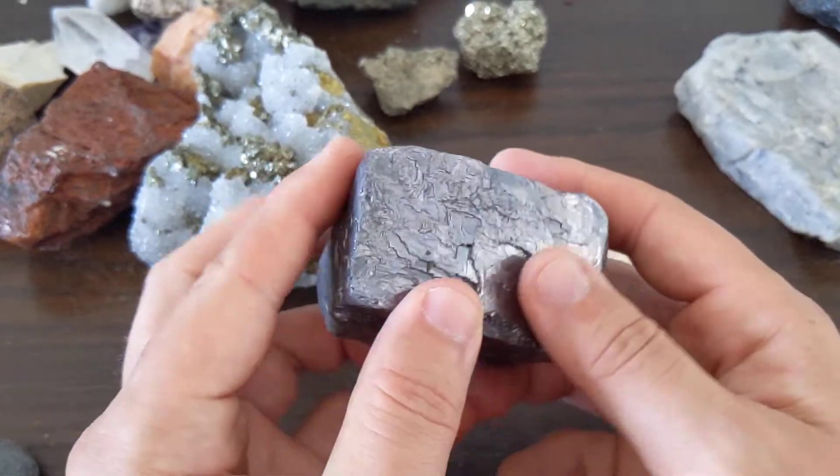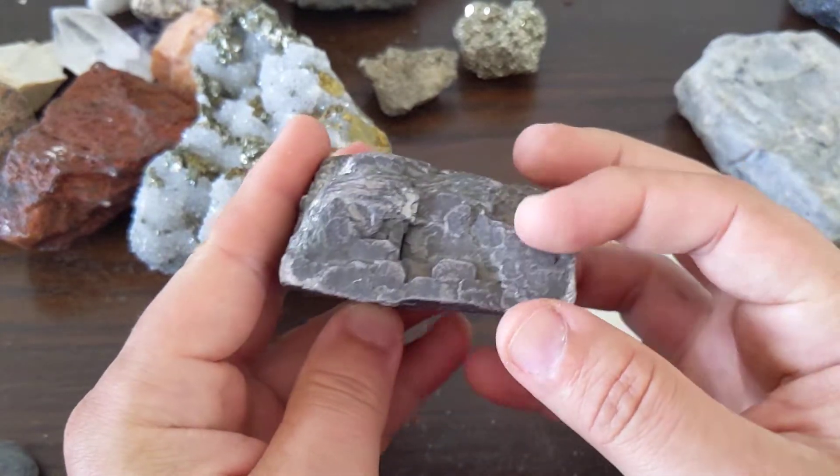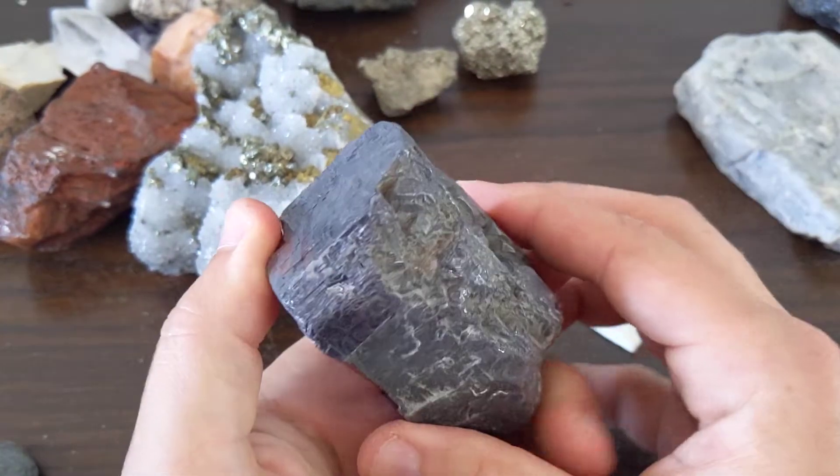This is Galena. Galena's obvious. It's super heavy. It's a lead sulfide. It has this cubic cleavage to it.